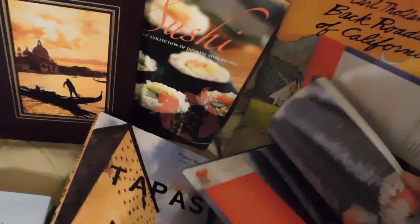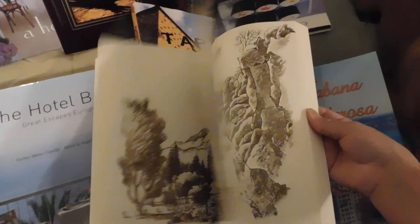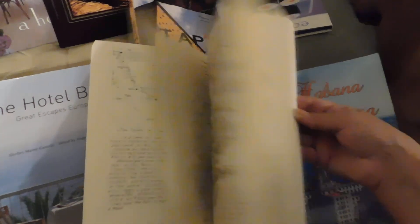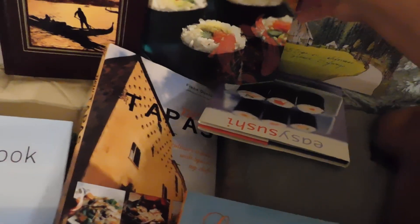I wanted to show you some of the books I got. Like this one — Easy Sushi. Look at all the recipes and stuff like that. The doggies are in the way as always. And look at this one — Back Roads of California — with these little maps and stuff. Isn't that awesome? There's another sushi book back here too.